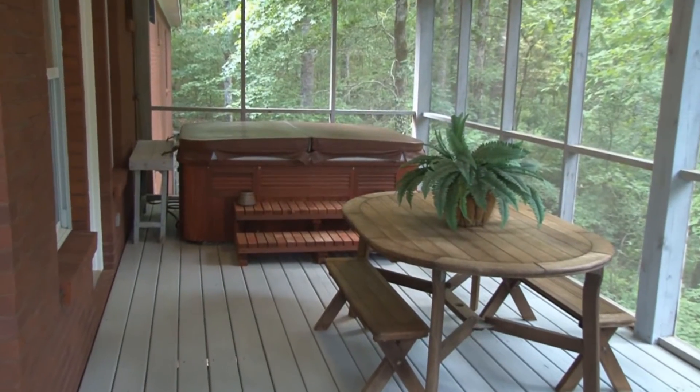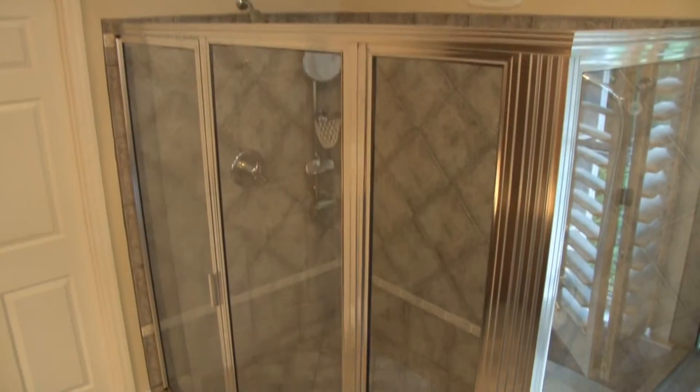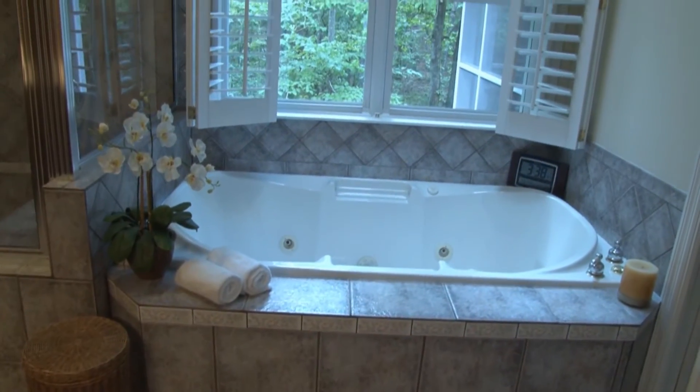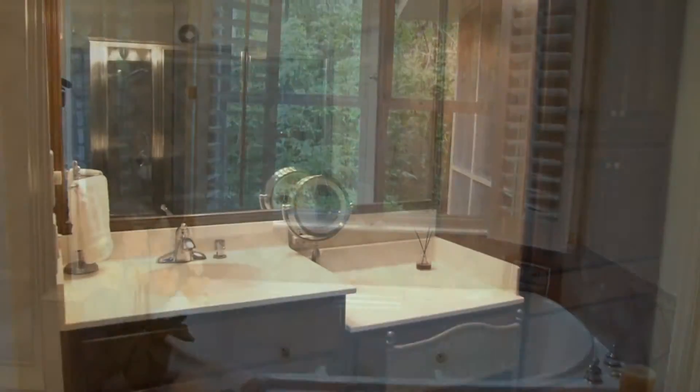The gorgeous master suite has a gas-logged fireplace, a sitting area which opens onto a private screen porch and spa. The master bath hosts a large glass tile shower, a jetted tub, and a wonderful marble vanity.